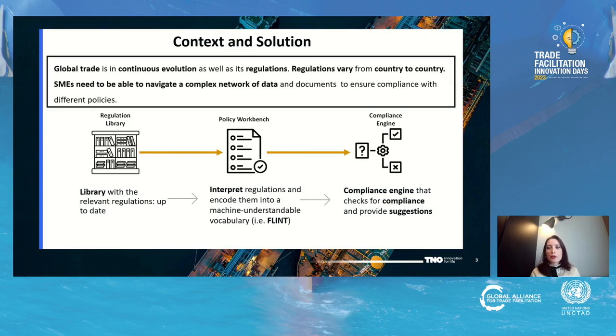The solution that we propose, which is the Trading Compliance Checker, is composed of three components. We have a regulation library — a library where all the regulations are recorded and sorted, with the capability to keep them up to date. We have a policy workbench where these regulations are interpreted and encoded into machine-understandable vocabulary, using FLINT, which is an RDF-based language developed at TNO. And as a last step, we have a compliance engine that can reason upon regulations encoded in FLINT and check whether transactions or forms filled by end users are compliant, and if not, can also provide suggestions.